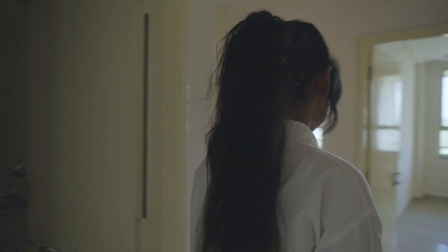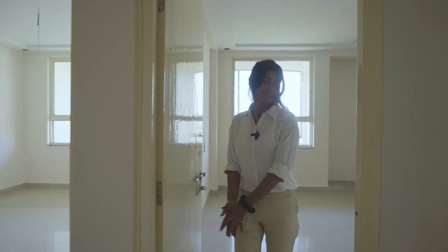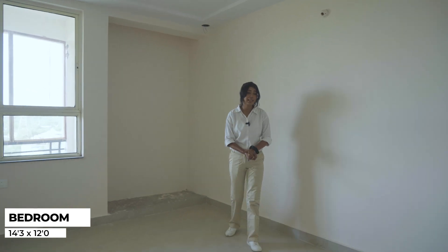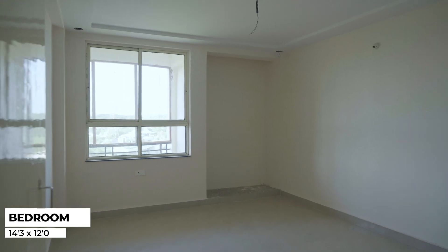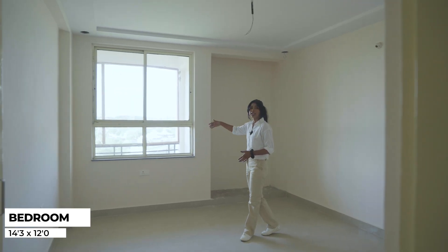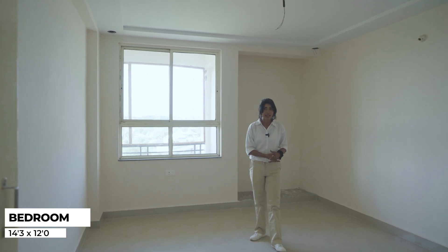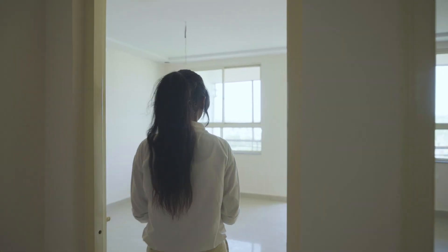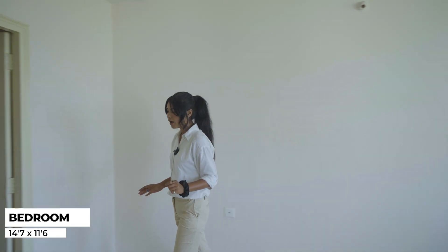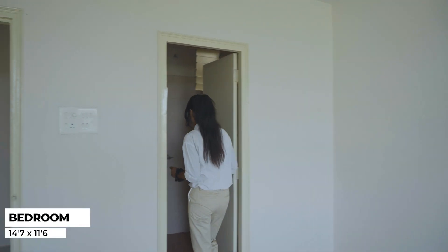We can enter the bathroom in our 2nd bedroom. It is very spacious — no doubt, number one quality flat.